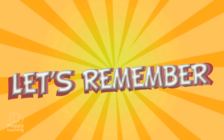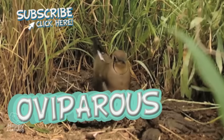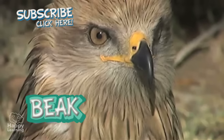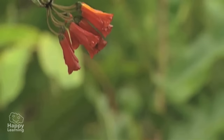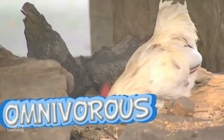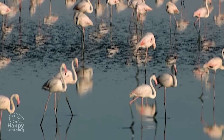So remember: birds are oviparous, which means they reproduce by laying eggs. Their mouths are beaks or bills, and they breathe with their lungs. Their skin is covered with feathers, and depending on the food they eat, they can be herbivorous, carnivorous, or omnivorous. Now you know a lot more about birds!